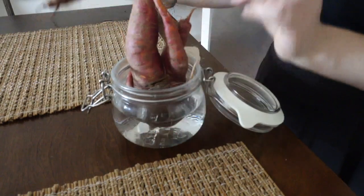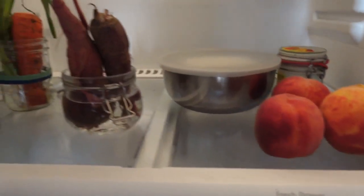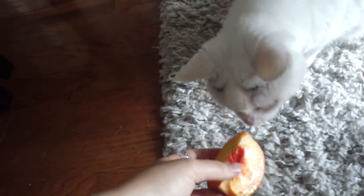Also, can we take another second to appreciate this carrot? That's all I have for today. I hope you guys thought this video was informative. If you have any other questions about how I shop zero waste, let me know in the comments, and I will see you next time. You want some?